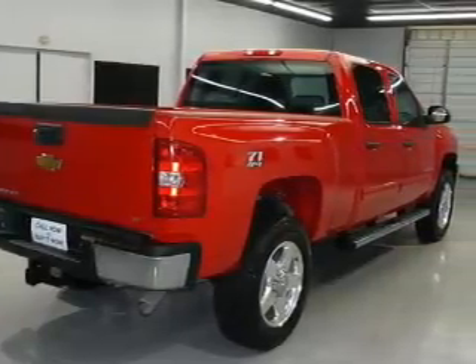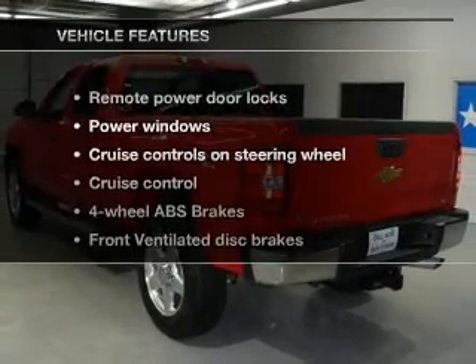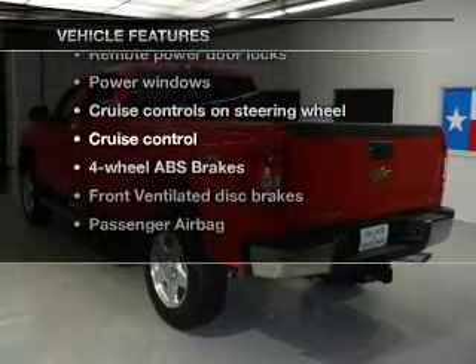Find your way easily with the included navigation system. Brake safely with the anti-lock braking system. Plus, enjoy these notable features that are included in this vehicle.